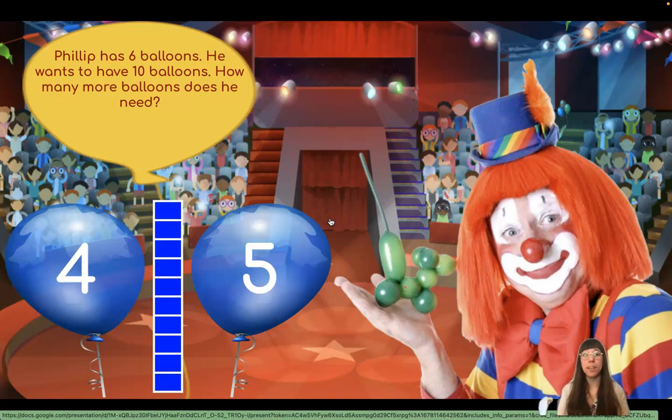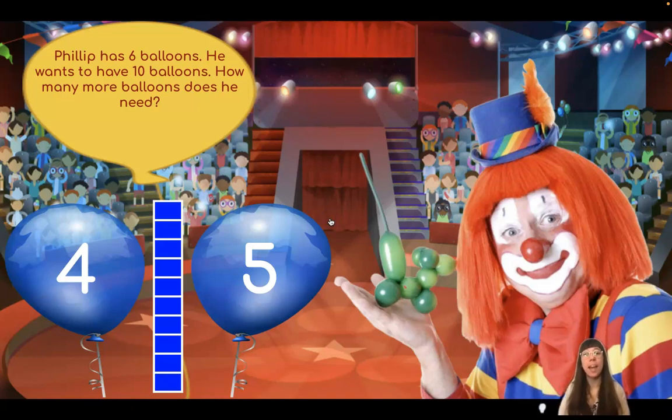Phillip has six balloons. He wants to have ten balloons. How many more balloons does he need? Let's start by fist pumping six, counting on until we get to ten, and then seeing how many more we added. Put one hand out in front of you and another hand in a fist, then fist pump and say six. Now we're going to count on until we get to ten. Six, seven, eight, nine, ten. We got to ten. How many more did I add to get to ten? That's right, I added four more.